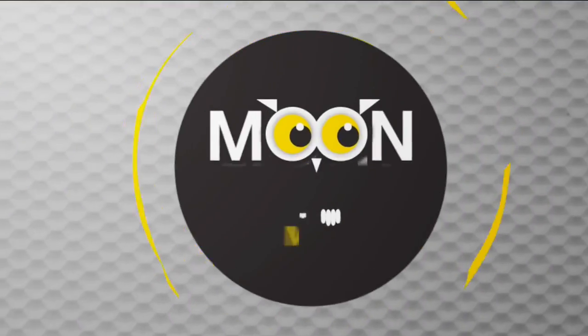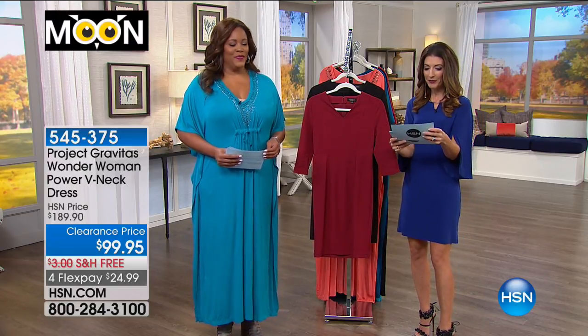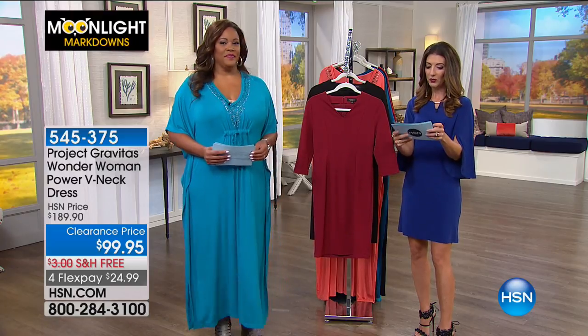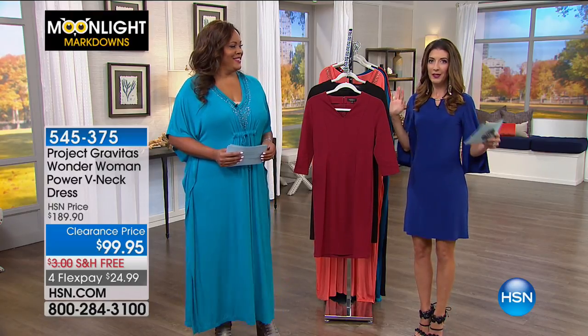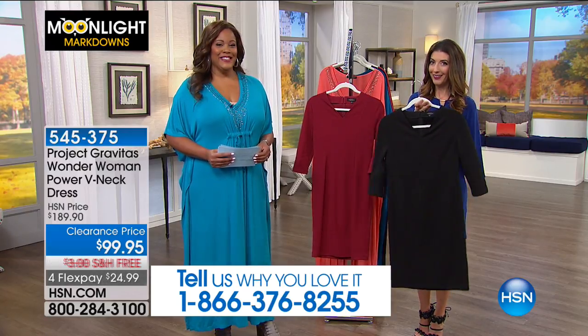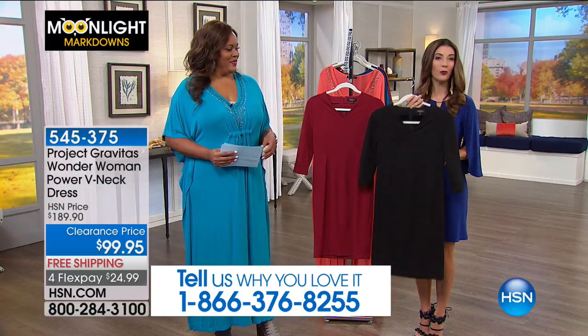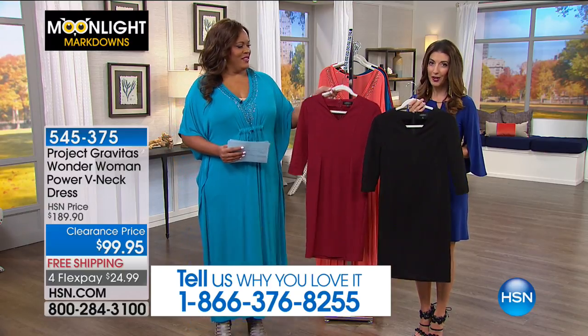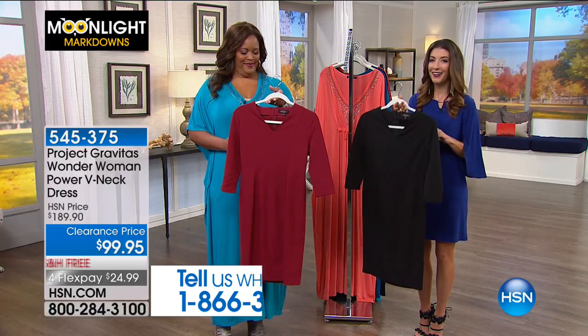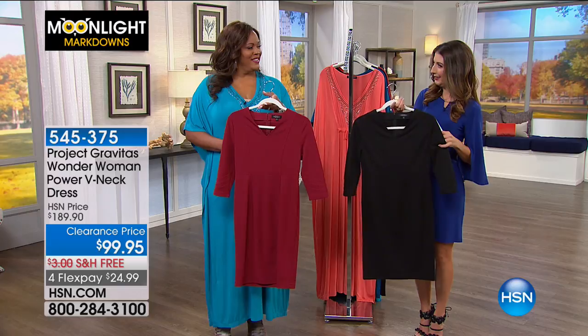That's on clearance today for $44.95. This is Moonlight Markdowns. We've got Project Gravitas - okay, Wonder Woman. This is one of the styles they premiered during the Wonder Woman movie premiere, so exciting. If you want to feel like a superhero every day, and you are Wonder Woman to your family, your friends, your spouse, your kids, this is one great dress.